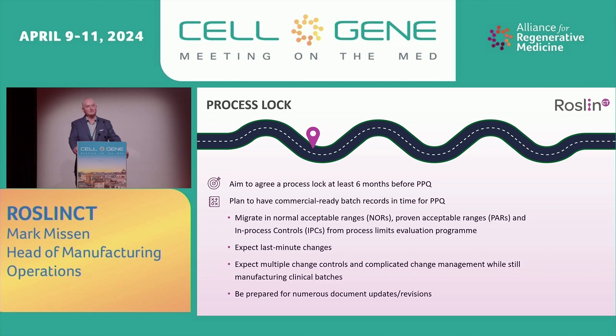Expect last-minute changes — we had process lock, then we had process lock, then we had process lock. So again, be agile, but plan for a process lock well before your PPQ if you can. Expect to manage multiple change controls and complicated change management under tight timelines while still manufacturing clinical batches. Be prepared for numerous document updates, protocols, and other quality management system work during the process.